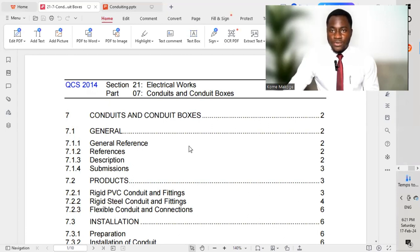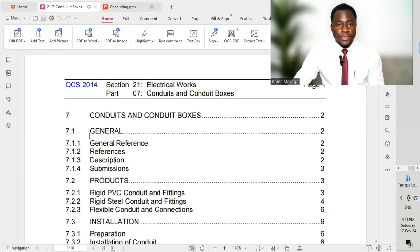We need to understand how projects and different installation works operate, and to make sure that we submit the necessary documents to get approval from the consultant prior to carrying out installation works. This could be different services — it ranges from fire alarm systems, lighting control systems, access control systems, small power systems, and so on. This takes us to QCS 2014 Section 21 Part 7, which covers electrical works focused on conduit and conduit boxes.